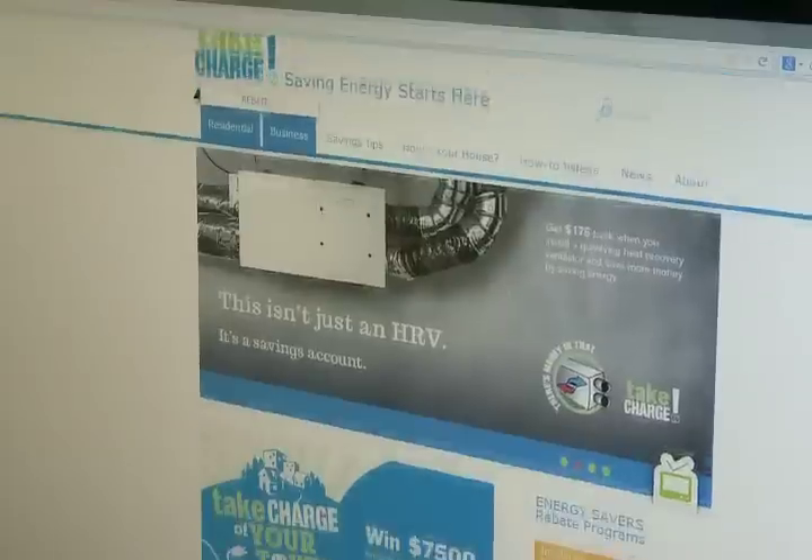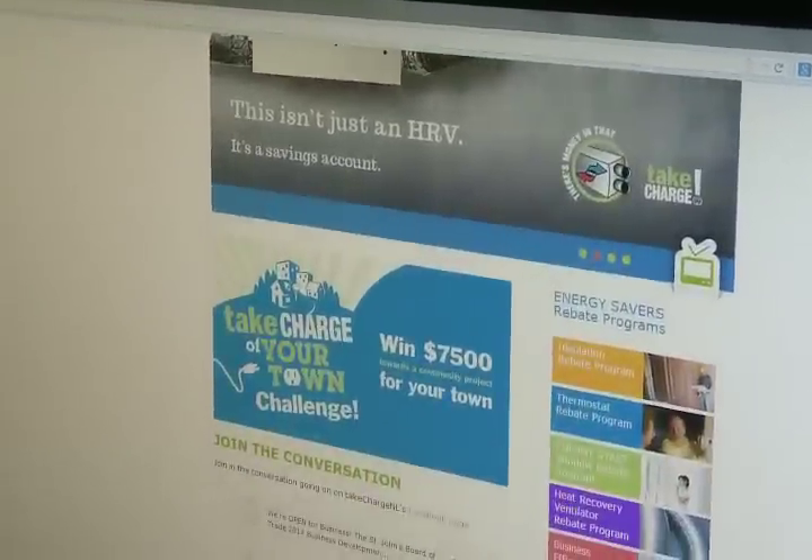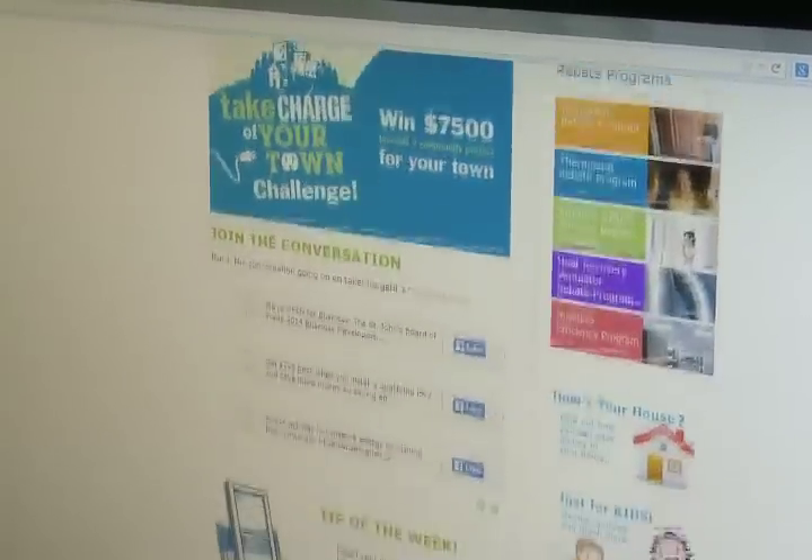Peter Upshall of Take Charge NL says an uninsulated basement accounts for about 35% of your heating bill, so insulation pays off right away. On that $500 bill in the winter, you might be able to reduce your bill by maybe $150 on the heating costs. And Upshall says Take Charge NL offers rebates for those energy saving upgrades.